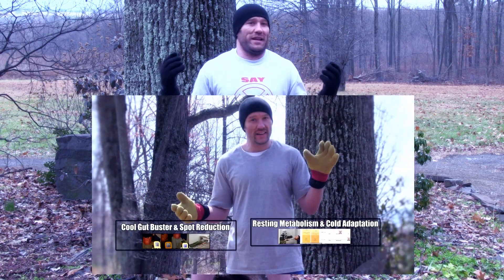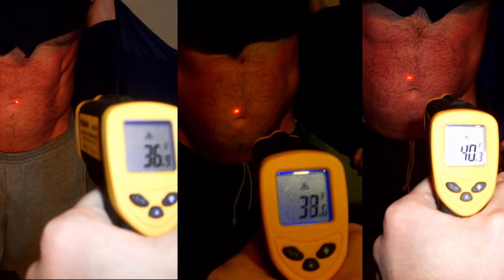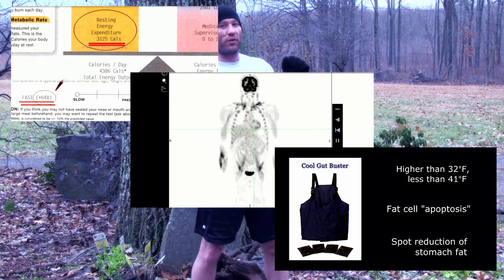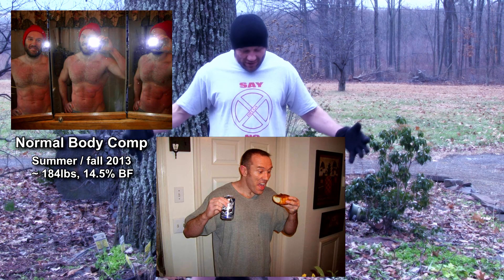One more thing to keep in mind: this experiment ran about nine to ten months. It started last year and coincided with the resting metabolic rate and cold adaptation experiments, the Cool Gut Buster and spot reduction experiment, and the Cool Fat Burner activates brown fat PET scan experiment — all three running together last spring. To get befores and afters, I had to fatten up beforehand: eat sweets, junk food, start drinking alcohol, and stop Cool Fat Burner use to put it all on.